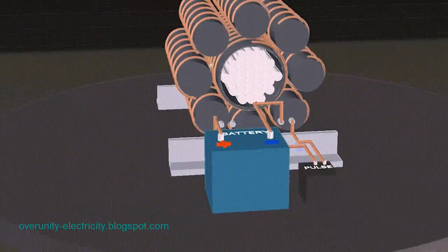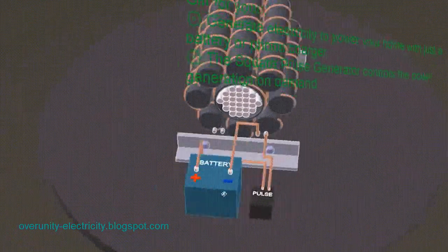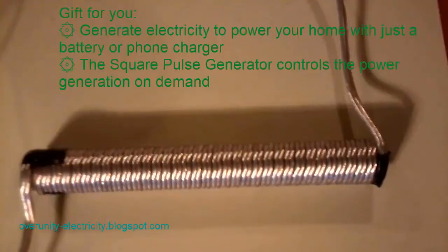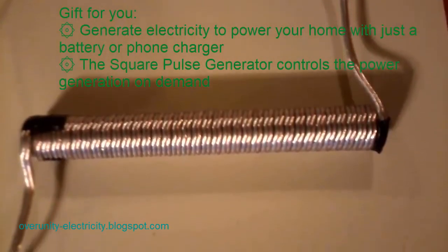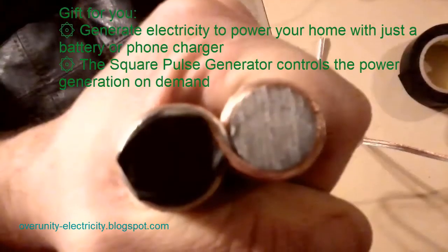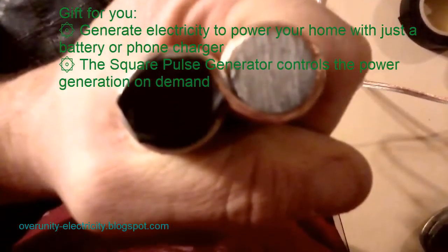Many inventors have contributed to Tesla's original idea. Thomas Henry Moray invented a radiant energy device, Edwin Gray had the 50-horsepower EMA motor, and Paul Bowman designed a Tesla machine with two parallel magnetic discs. Dr. Robert Adams from New Zealand invented heaters, generators, and electric motors powered by permanent magnets.